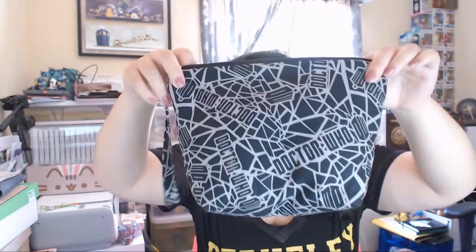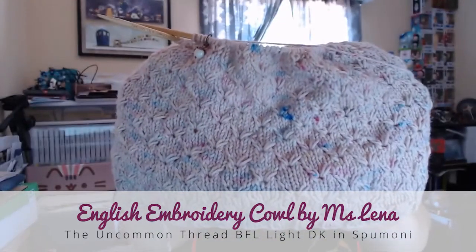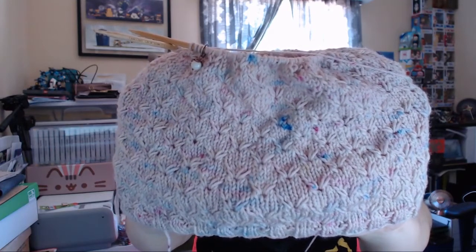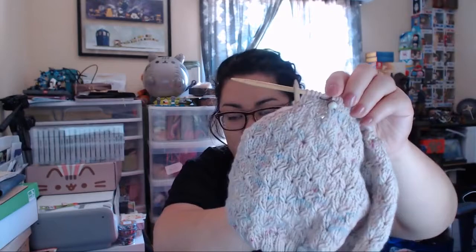Works in progress. I have been working on some old WIPs that I haven't shown in a while. The first one is in my Silver Shed project bag — it's the Doctor Who one, I think the medium size — and it is my English embroidery cowl. This is out of Uncommon Thread BFL Light DK in the colorway Spumoni, and I'm knitting it on US 8s, 5.5 millimeters, on some Clover Takumi bamboo needles. I have a little stitch marker that I got from Loop in London — I also got this yarn in London — so it's my super English cowl, as I sometimes call it.